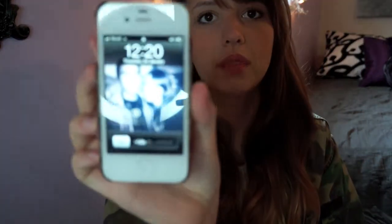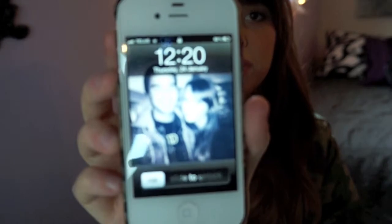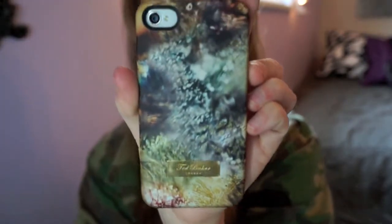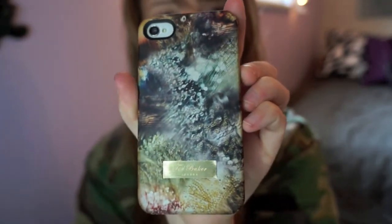This is my iPhone — it has a picture of me and my boyfriend on it. I love the back case; my sister got it for me for Christmas and it's by Ted Baker. We got it at Nordstrom when we went down to the States. I love my iPhone — this has like my whole life on it, so if I ever lost it I don't know what I'd do.